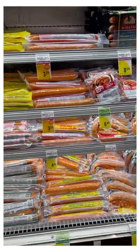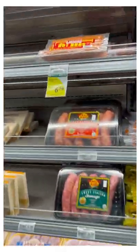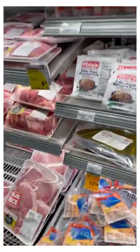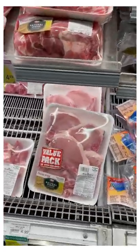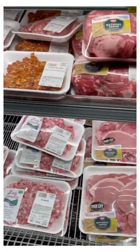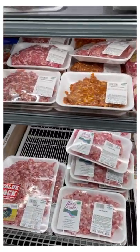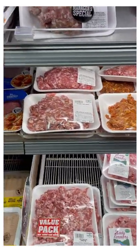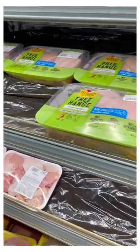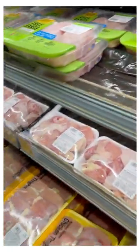Don't think too many sausages and hot dogs when you're thinking protein. We're talking real meats — pork chops, on sale, perfect. Ground pork is great; I love making stir fries with ground pork. You also have chicken. All these wonderful types of proteins that are available that are not spam, hot dogs, and Vienna sausage.